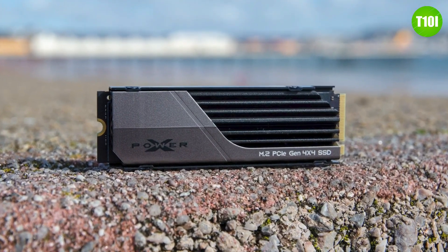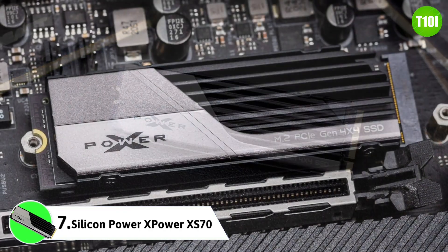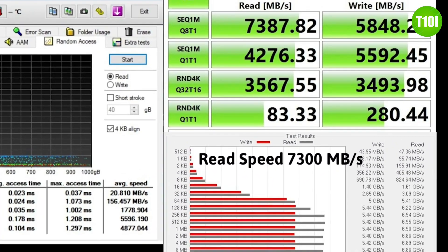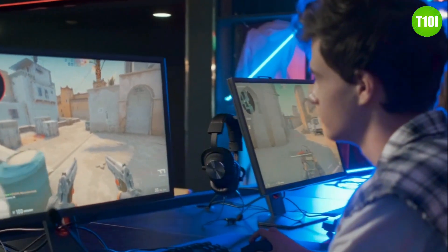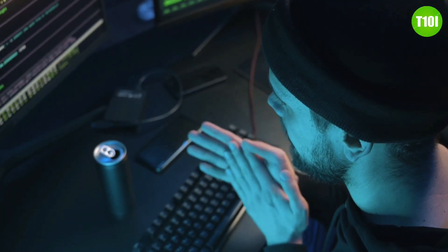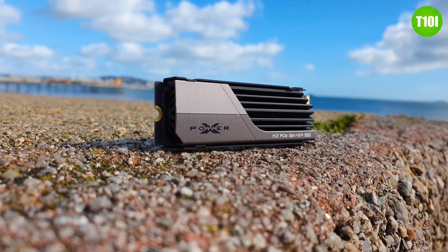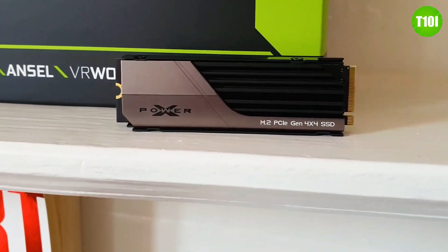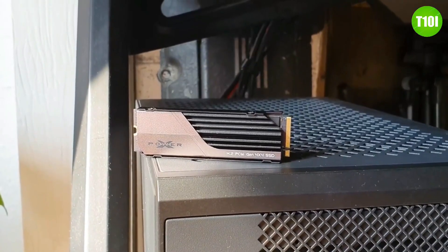As one of the best NVMe SSDs on the market, the Silicon Power XPower XS70 is perfect for those who need reliable and high-speed storage. With read speeds of up to 7300 MB/s and write speeds up to 6800 MB/s, this drive is perfect for gamers, video editors, and anyone else who needs quick access to their data. The drive utilizes 3D NAND flash memory chips for fast and efficient data storage, and supports 128-bit AES encryption to keep your data safe and secure.